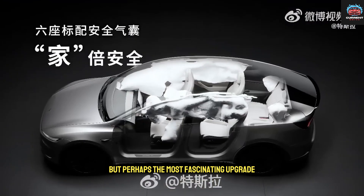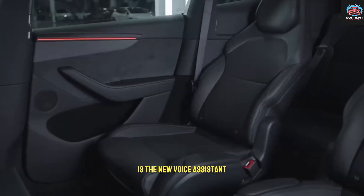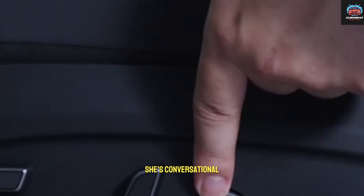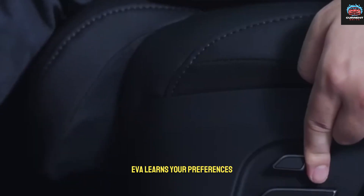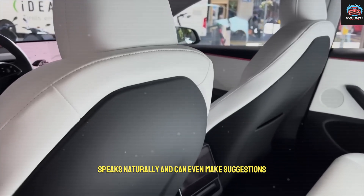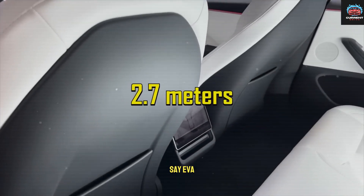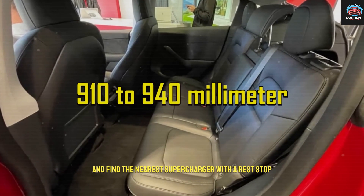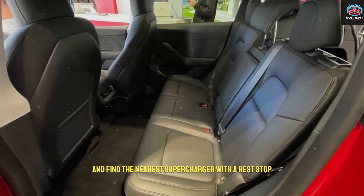Perhaps the most fascinating upgrade is the new voice assistant, known as EVA. She's not just a command system — she's conversational. EVA learns your preferences, speaks naturally, and can even make suggestions. Say 'EVA, I'm tired,' and she'll lower the cabin temperature, soften the lighting, and find the nearest supercharger with a rest stop.